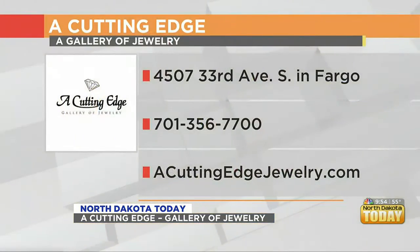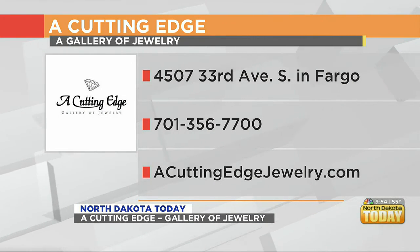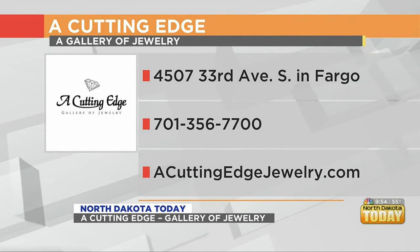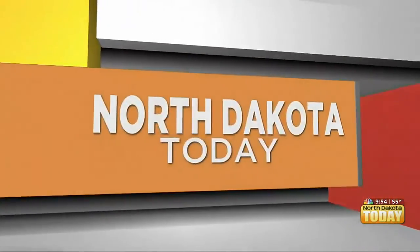As always, Jeff, thank you so much for being with us. We love what you bring in so we can sparkle a little more. We invite you all to come to A Cutting Edge at 4507 33rd Avenue South, right here in South Fargo. Coming up, we've got your daily dose of motivation, so don't go anywhere. We'll see you next time — bye-bye!